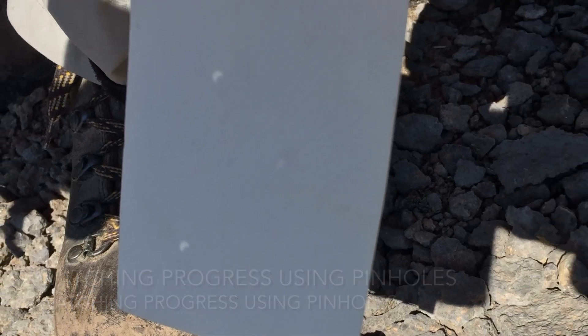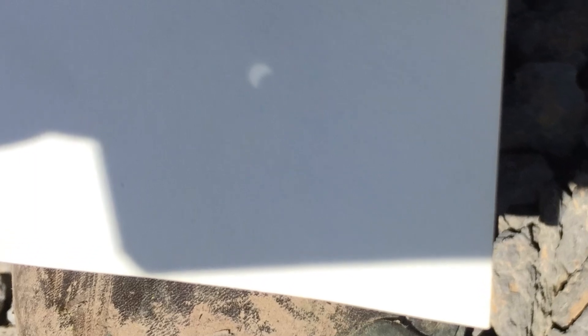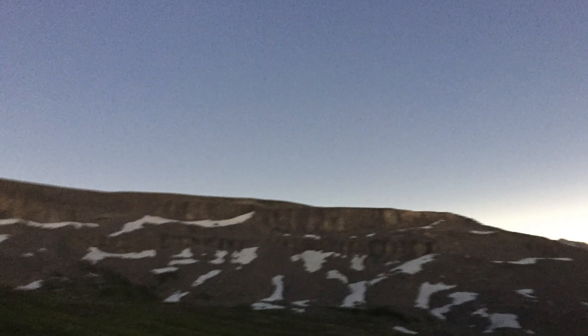Watching the eclipse beginning to form using our pinholes on our paper — pretty awesome experience to see a 360 degree sunset at elevation.